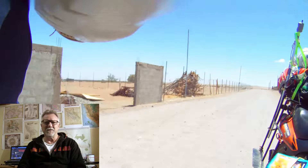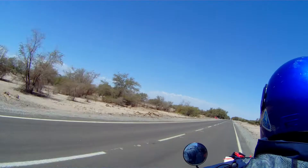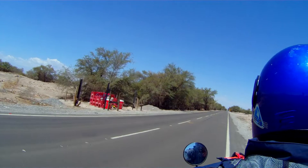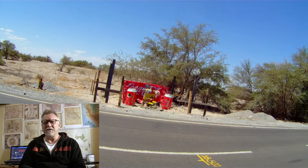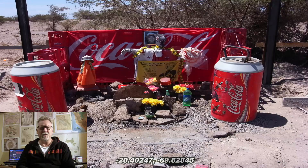I wanted to go back along the road I rode in last night because I saw something interesting — an animita that was very unusual. Finding it proved tricky; I was about to turn back when I spotted a flash of red. Animitas are not grave markers — there's no body buried here. What it represents is the place where the body and the spirit separated, the place where someone died, basically. Pretty obvious: it has a Coca-Cola theme, but I wonder what the story is here.